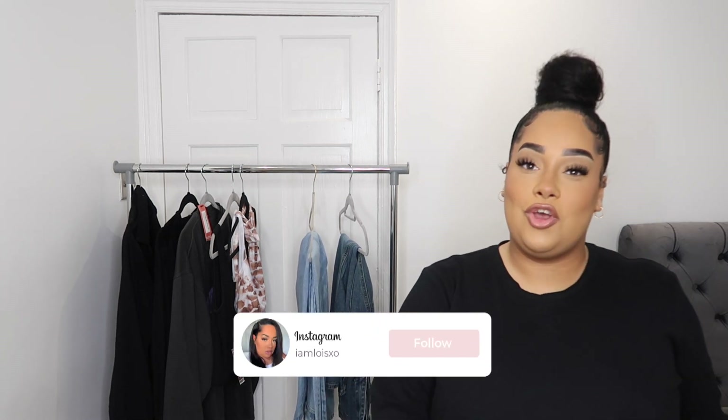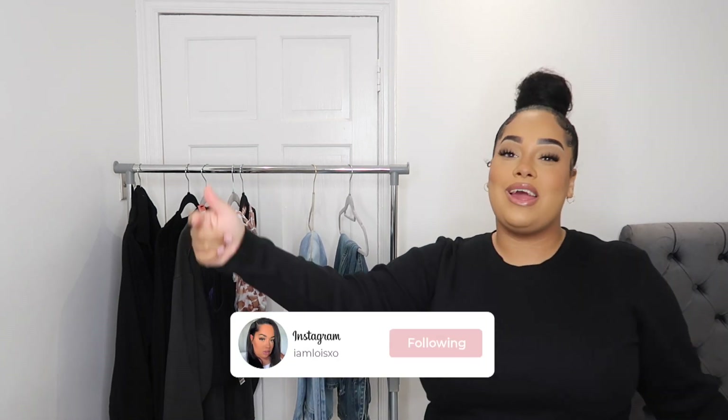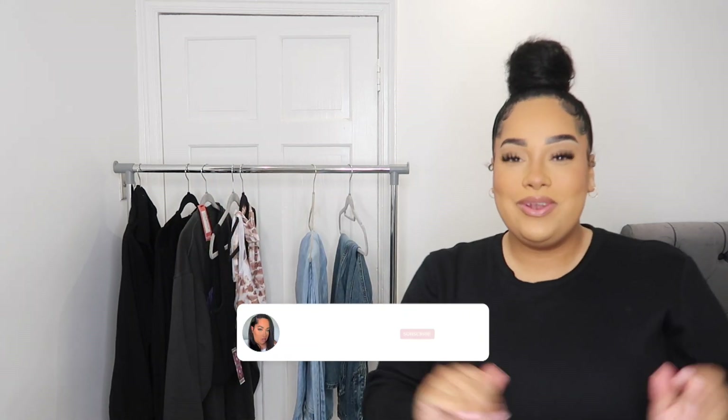Hi guys, welcome back to my channel! My name is Lois, I go by the name of I'm Lois XO. You can follow me on Instagram and TikTok — I'll leave it right here as always.